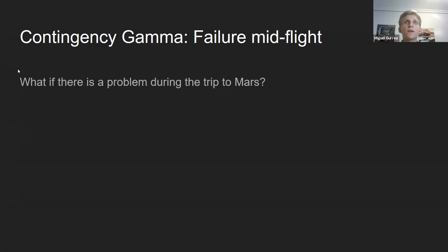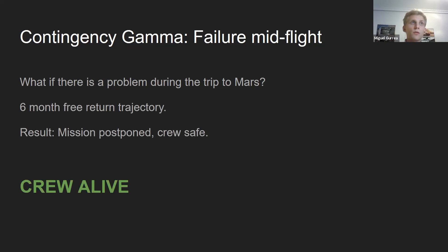Contingency Gamma: failure mid-flight. If the cargo ship is going to Mars and there's a problem with the ships on the ground — a leak or an explosion — the cargo ship can do a free return trajectory and land safely on Earth one year later. The crew would survive. They would lose a year of their lives, but they would live the rest.